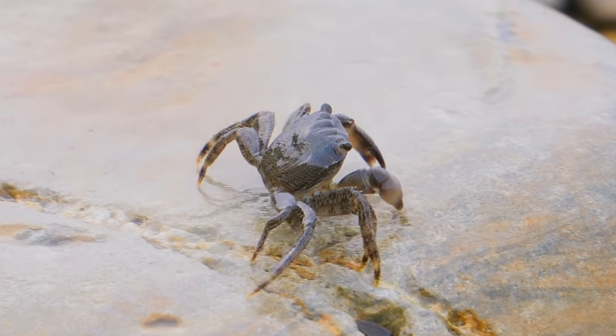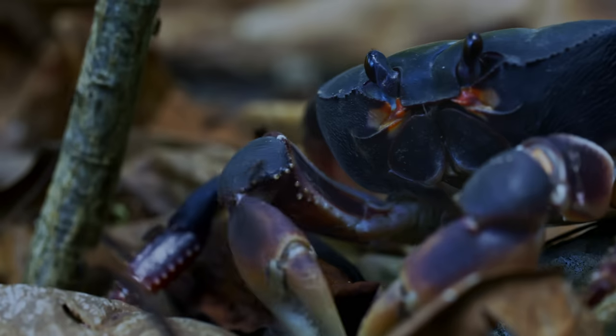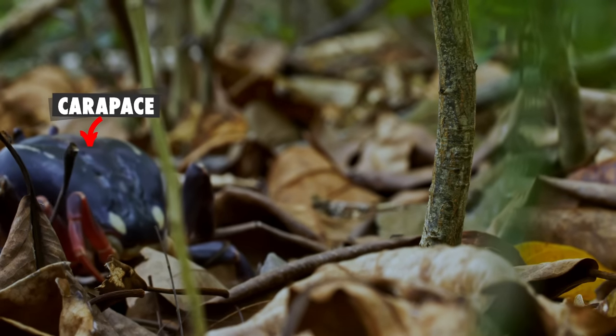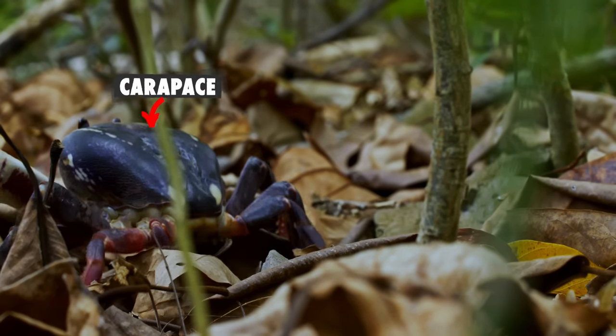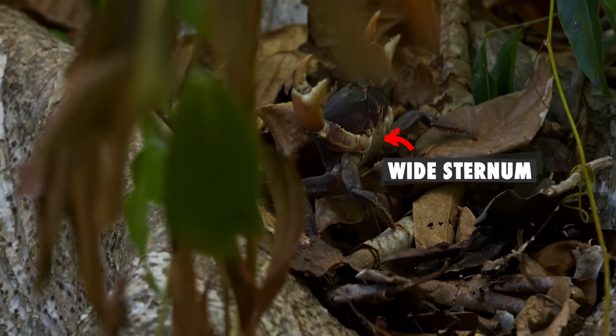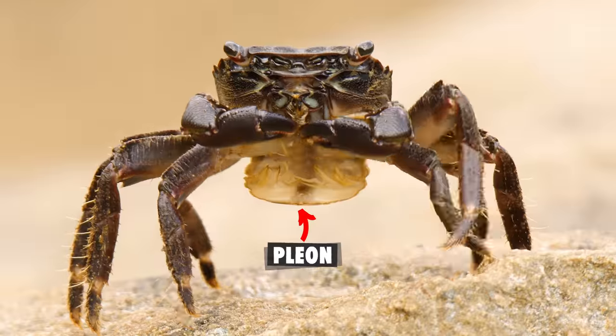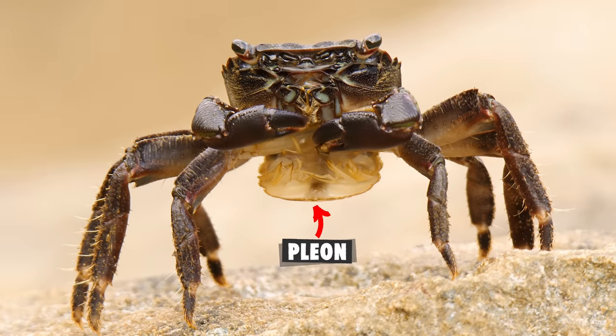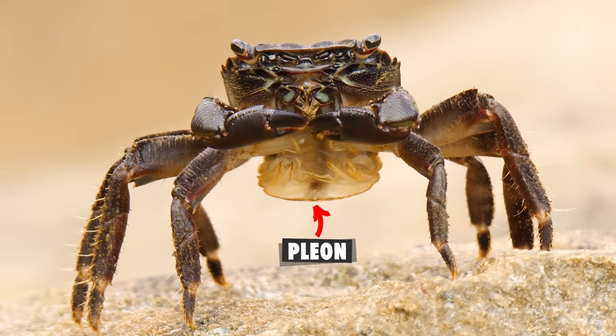A crab-like body has a few shared characteristics across species. First, the hard upper shell called the carapace is flattened and widened. Next, it has a broad sternum. Finally, it features a tail called a pleon that is folded under and lacks most of its musculature.